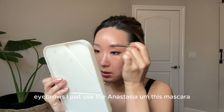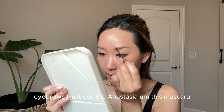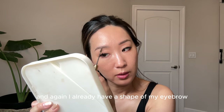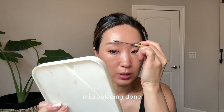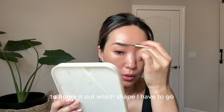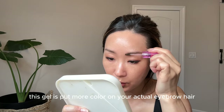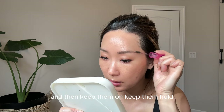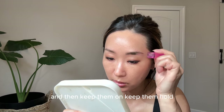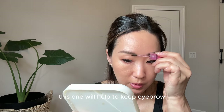For eyebrows I use Anastasia. I already have the shape of my eyebrow done from microblading, so I don't have to spend time figuring out what shape to draw. I just use an eyebrow gel that adds color to my actual eyebrow hair and keeps them in place — if you want your eyebrows to stand up, this gel will help keep them in place.